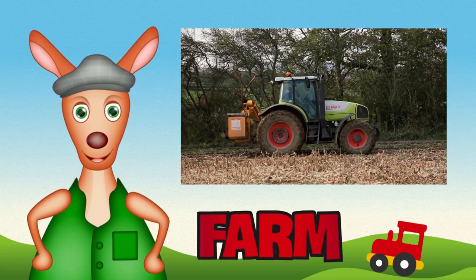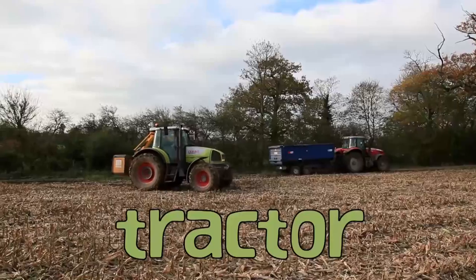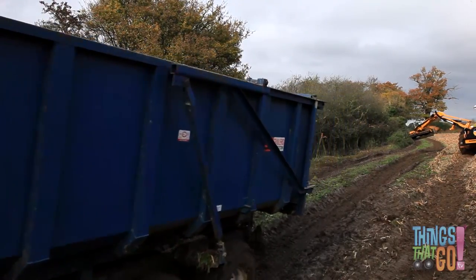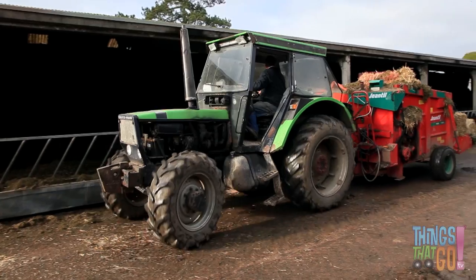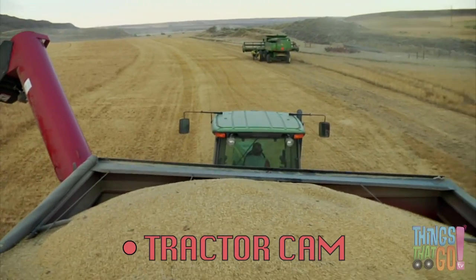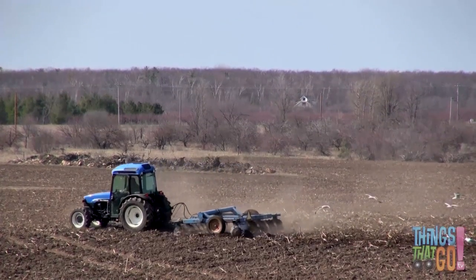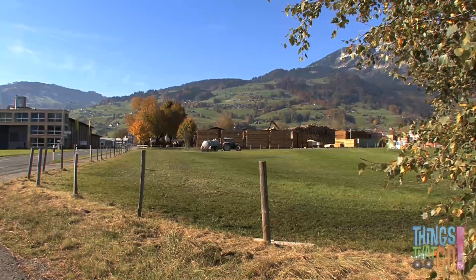Hello kids, Reggie Roo here. Today we're looking at tractors. Where do you think you could find a tractor? That's correct — on a farm! Tractors are slow but very strong. They can be used for all sorts of jobs, like hauling grain, plowing a field, or even to move machinery. Tractors can also be used to spread dirt or manure around a field.